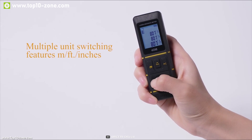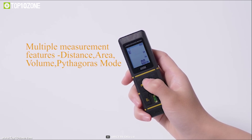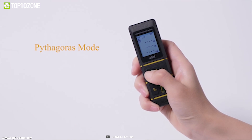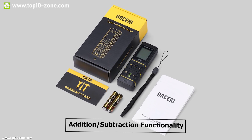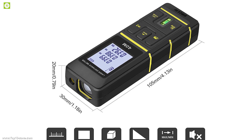The display will show you results in meter, feet, and inch. It contains multiple measurement features — area measurement, continuous measurement, and volume measurement. You can also get into Pythagoras mode to get better results. This device has addition and subtraction functionality so the user can add or subtract measurements to conveniently calculate distance.